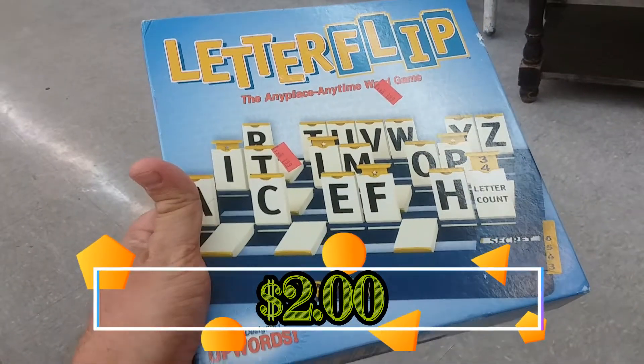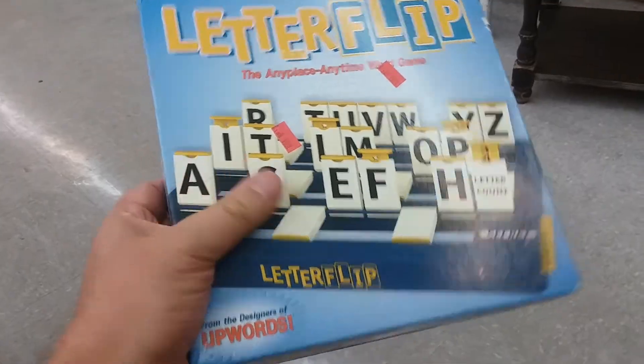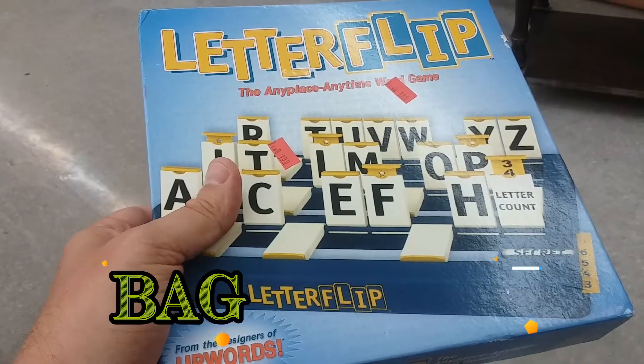Here is a game called Letter Flip. This is made from the same people that made the Upwards game. It's missing one of the little yellow tabs, but I can make one of those, so I'm going to go ahead and pick this one up as well.